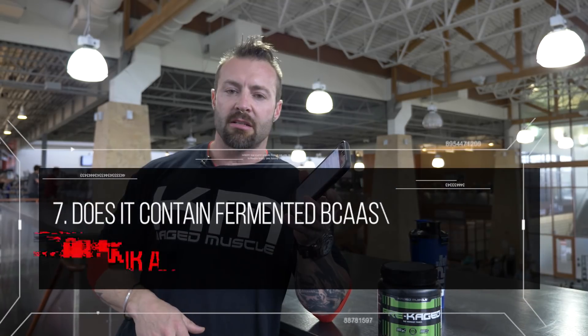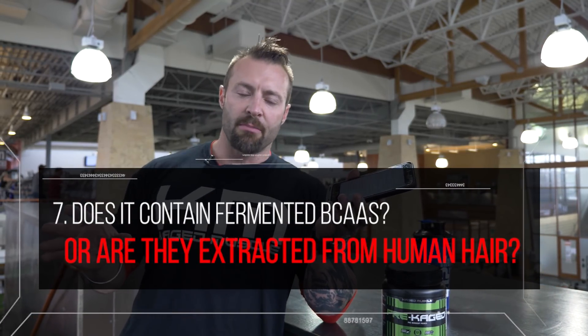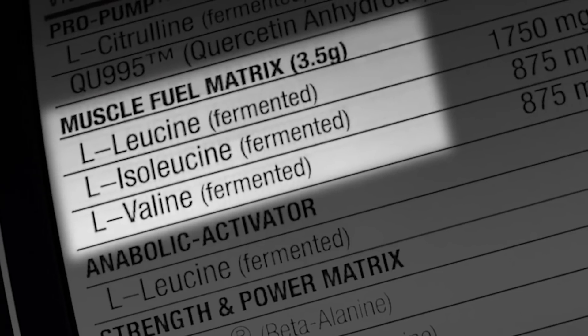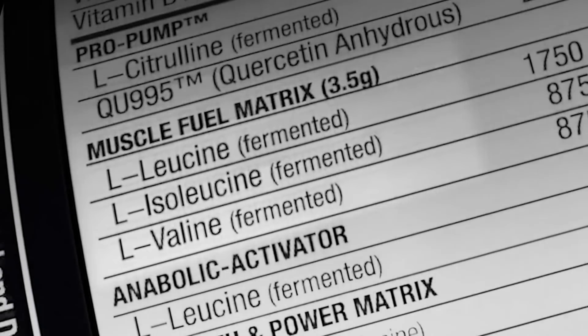Does it contain fermented branched-chain amino acids? The vast majority of BCAAs and glutamine on the market are extracted from human hair, bird feathers, and animal fur. You should look for a fermented BCAA extracted from a plant source like sunflower lecithin, not from human hair.